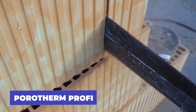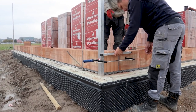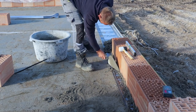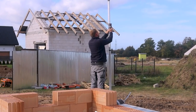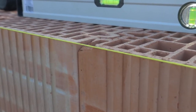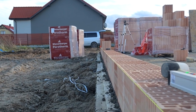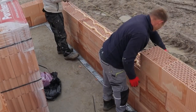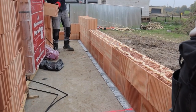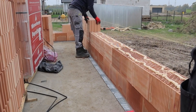Porotherm Profi blocks are versatile and can be used for load-bearing walls, interior partitions, and both exterior and interior walls. They don't require additional insulation thanks to their unique cellular structure that resists heat transfer and promotes a healthy microclimate through vapor permeability and high energy efficiency. The blocks are designed with tongue and groove joints, allowing for speedy construction while reducing water consumption by an impressive 20-30%. With their exceptional insulation and water-saving features, these blocks are a smart choice for any construction project.